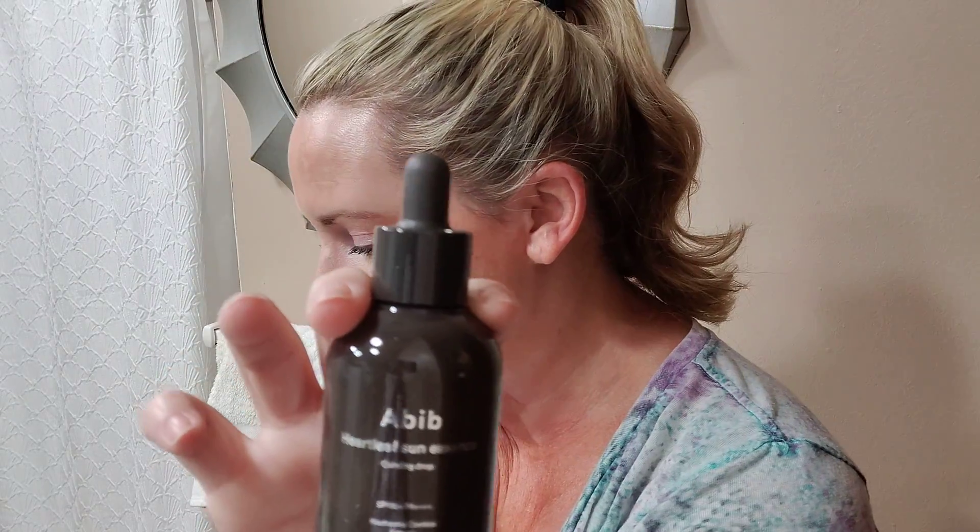Next up for oily and acne-prone skin, the Abib Heartleaf Sun Essence Calming Drops SPF 50. Really elegant, nice feeling, with some nice skin-calming ingredients in there as well, which makes it really great for acne-prone skin. If you want me to review it, leave a comment — I don't think I've reviewed that one yet.